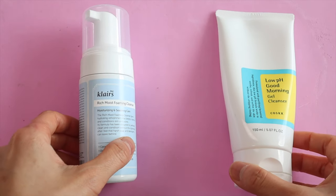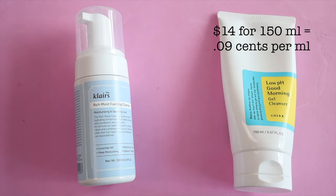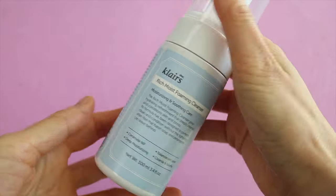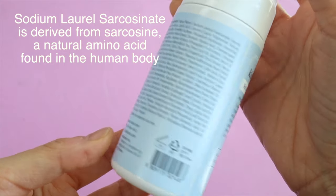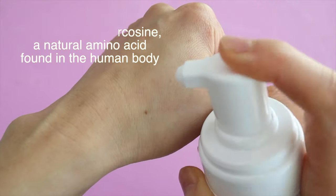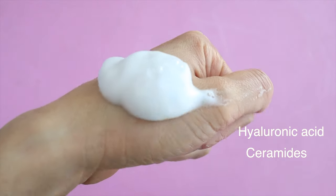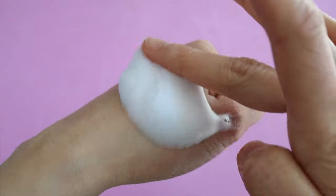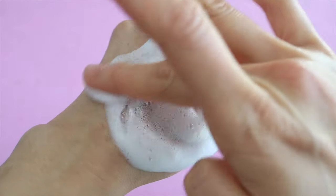First up, we have Klairs Rich Moist Foaming Cleanser versus the Cosrx Low pH Good Morning Gel Cleanser. The Klairs cleanser is twice as expensive as the Cosrx one. Klairs says this cleanser uses an amino acid called sodium lauryl sarcosinate instead of chemical detergents such as sodium lauryl sulfate. Amino acids are the main component of protein and naturally found in the human body. It also contains hyaluronic acid and ceramide for hydration, and licorice root extract to prevent and fade hyperpigmentation.